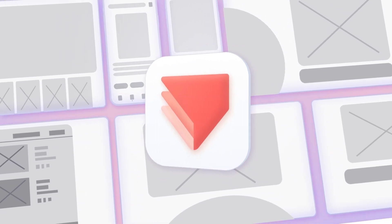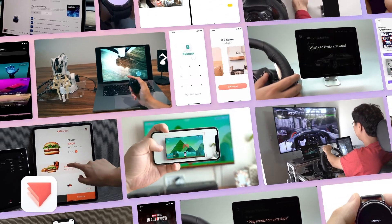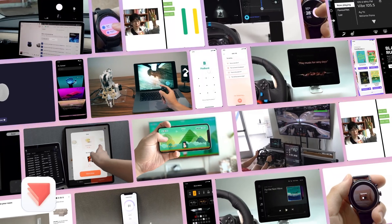While many get caught in the common, advanced prototyping tools like Protopi propel you into the realm of the extraordinary. It's not about doing what's been done — it's about exploring what's possible.